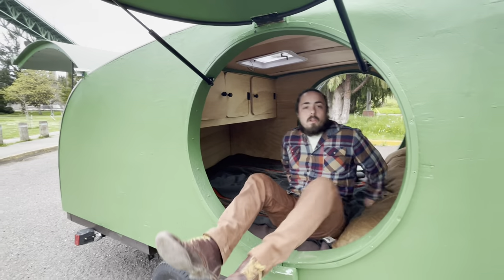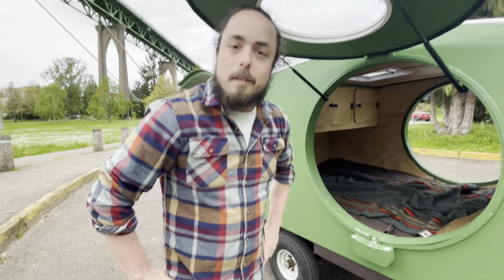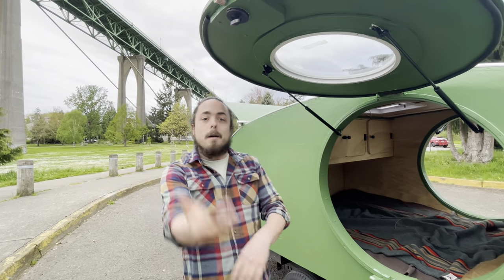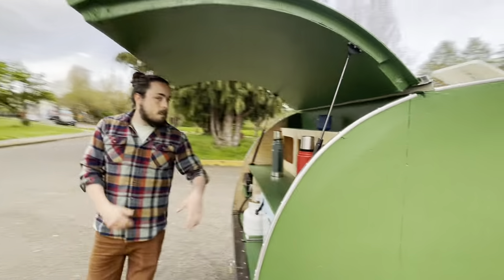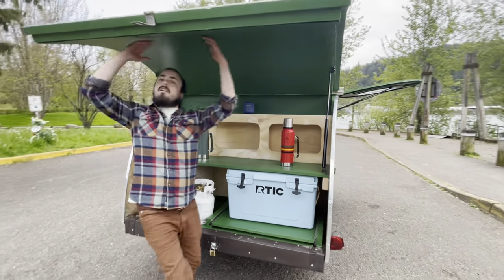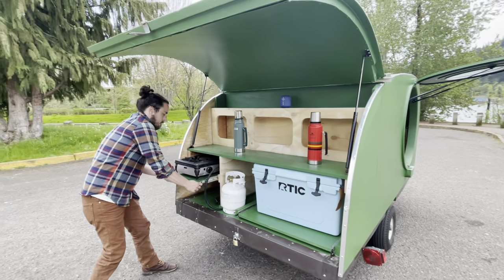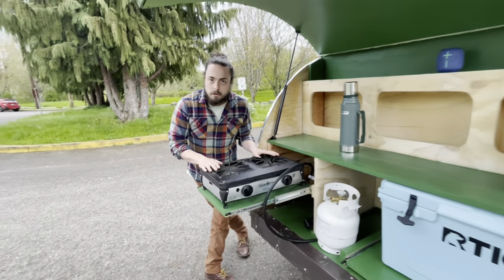But this teardrop trailer isn't just made for you to sleep in — it's also made for you to build delicious meals. Come and let's take a look at the beautiful kitchen. Back here we have a full covered kitchen area featuring a Camp Chef Ranger 2 stove.